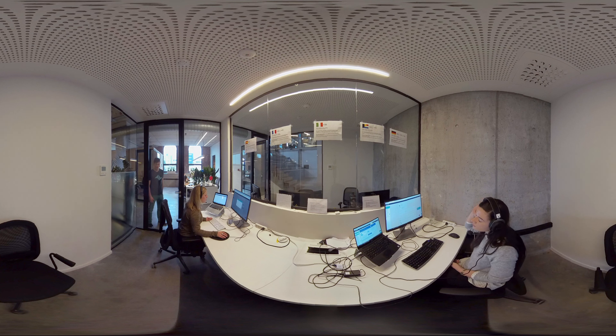Since they're handling a call right now, I'm not going to interrupt too much. But these are the phone booths where you end up when you call Team Leader.